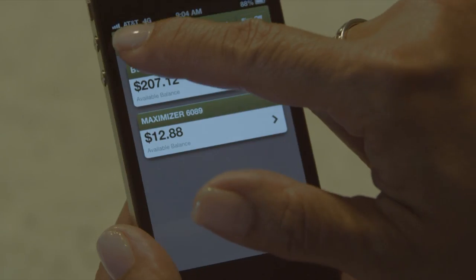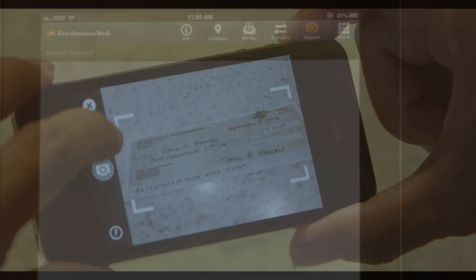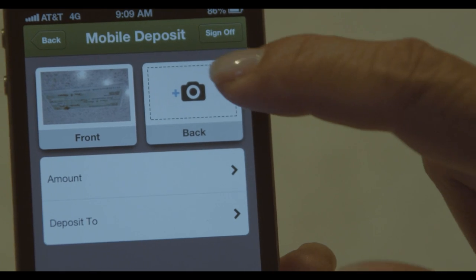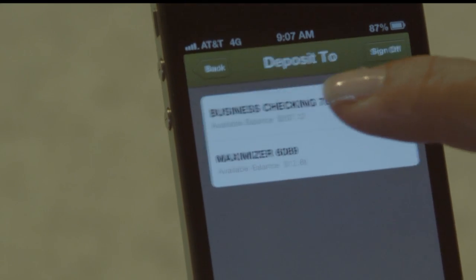Here's how it works. Select Mobile Deposit with your iPhone or Android, or if you're using an iPad, select Deposit. Snap a picture of your check and don't forget to endorse the back. Enter the amount and the account to deposit to.